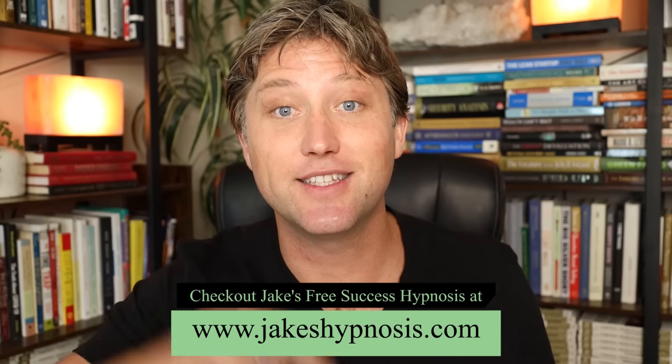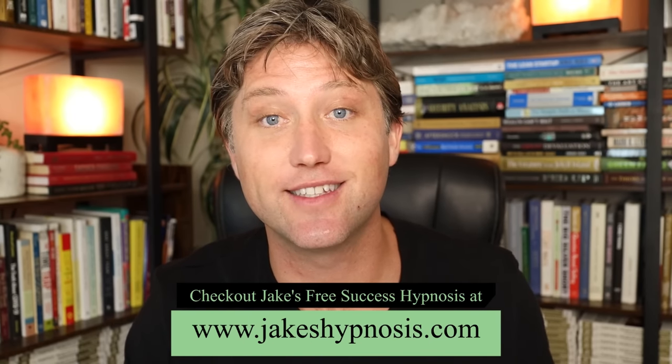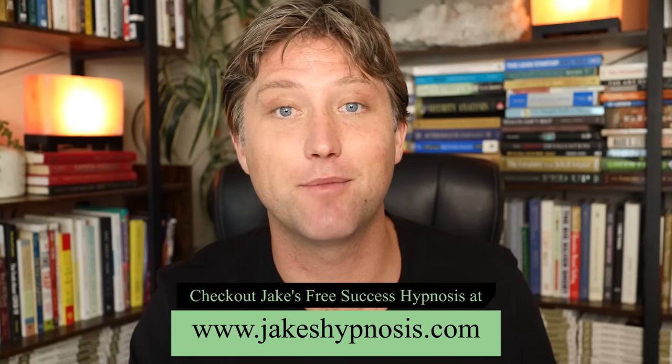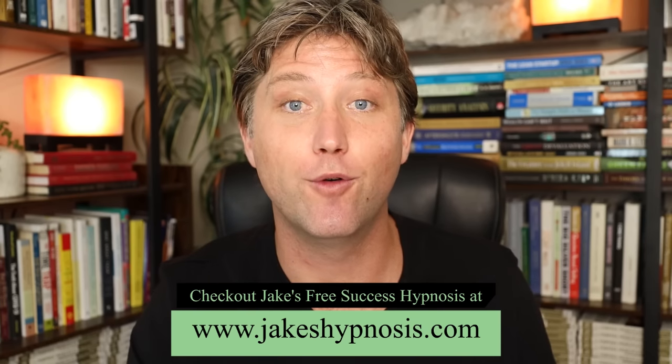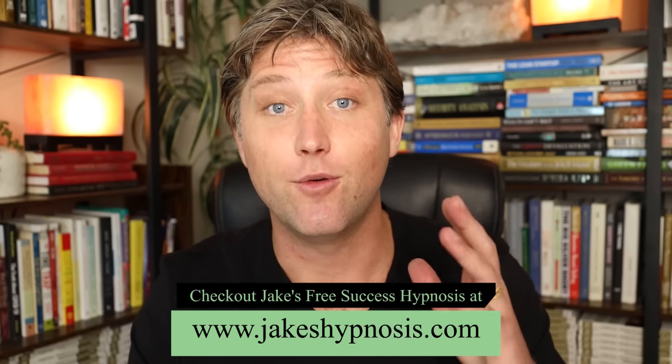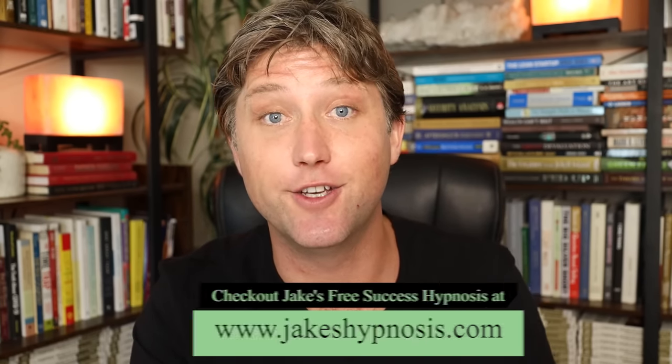Let's see what great things come into your life. Before we dive into it, be sure to get my free success hypnosis down below at jakeshypnosis.com. It's a free success hypnosis to reprogram your subconscious mind for financial abundance, and it is very powerful if you use it in combination with the tapping technique you're about to do.